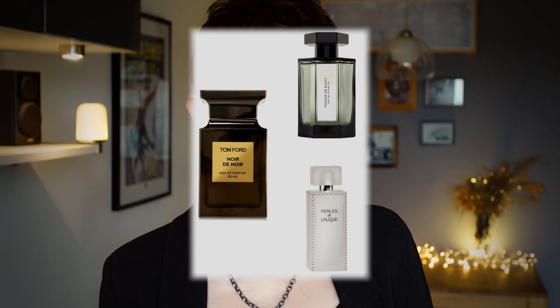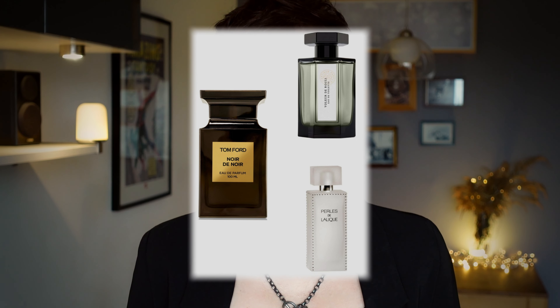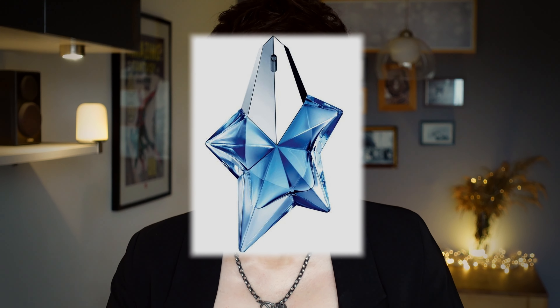Sometimes patchouli is blended with rose, like in Voleur de Roses from L'Artisan Parfumeur, or Peurs de Lalique, or Noir de Noir. It can be blended with beautiful resins and white chocolates like in the delicious Coromandel, or paired with fruity and floral notes like in L by YSL, or with pralines and everything but a kitchen sink in Angel. But still, patchouli is not the main player in any of these.